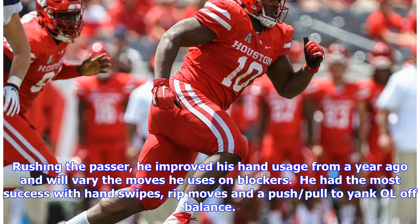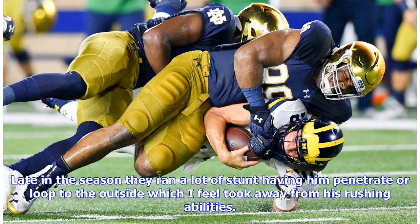As a pass rusher, he improved his hand usage from a year ago and will vary the moves he uses on blockers. He had the most success with hand swipes, rip moves, and a push-pull to yank the offensive lineman off balance. Late in the season they ran a lot of stunts, having him penetrate or loop to the outside, which I feel took away from his rushing abilities.